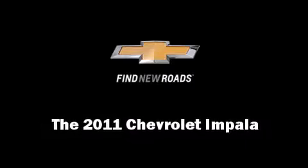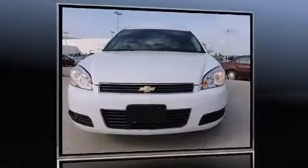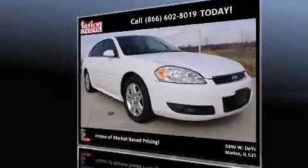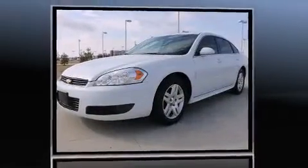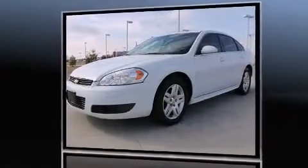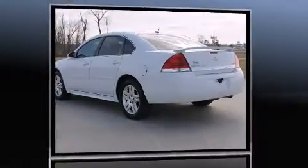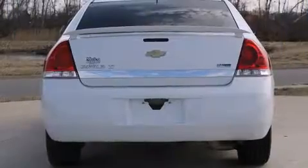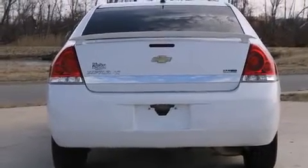Discerning drivers will appreciate the 2011 Chevrolet Impala. With fewer than 35,000 miles on the odometer, this four-door sedan prioritizes comfort, safety, and convenience. It features an automatic transmission, front-wheel drive, and a 3.5-liter six-cylinder engine.